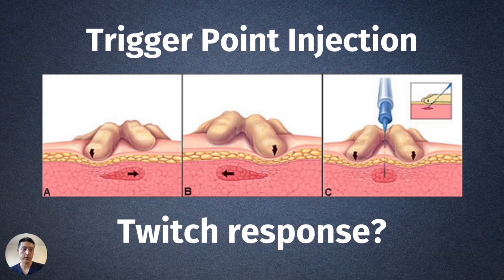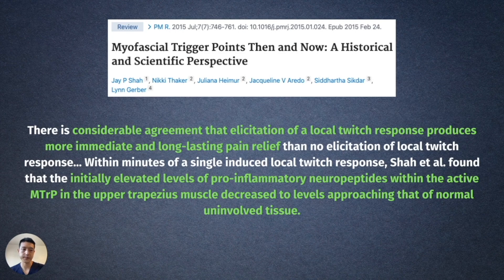Then there's the question of a local twitch response. Expert consensus concludes that if you don't specifically look for and get a local twitch response, you're probably not going to get a good outcome and your patient is not going to notice long-term relief. From a review article by physicians from the NIH: there is considerable agreement that elicitation of a local twitch response produces more immediate and long-lasting pain relief than no elicitation of local twitch response.